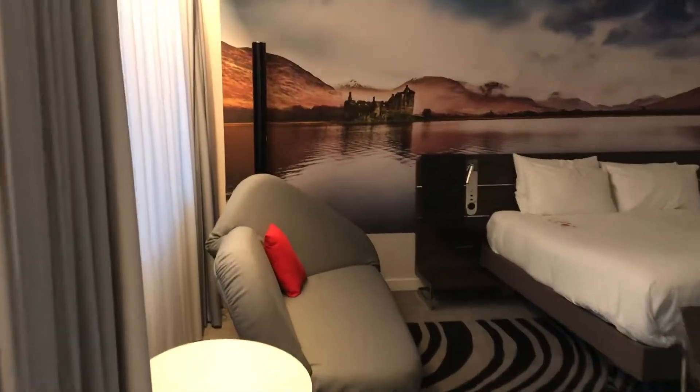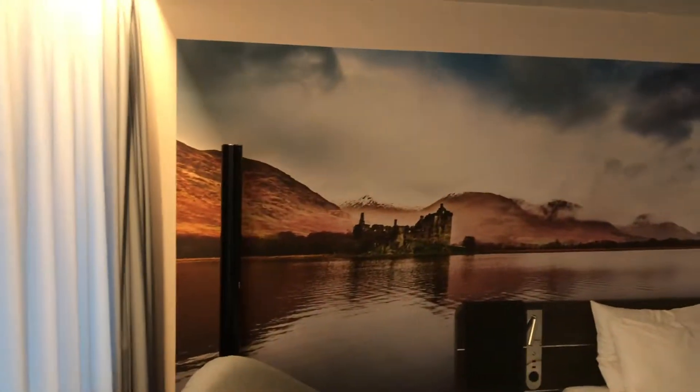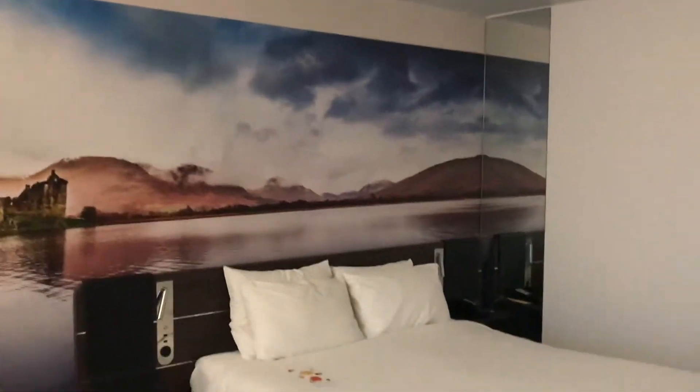In our living and sleeping area, I do like this piece of artwork on the back wall. I'm in Scotland and it's just reminded me I'm in Scotland — I almost feel like I'm on the loch itself.